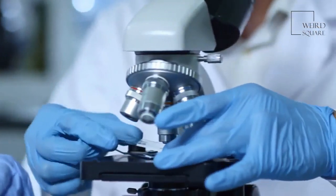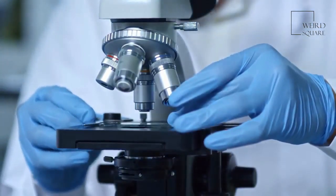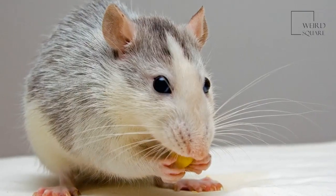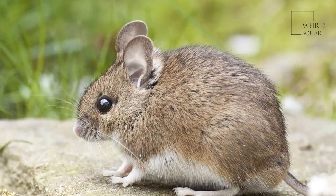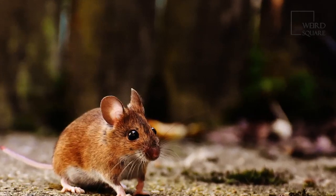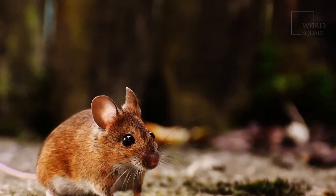Being mammals, mice are also often used for human experimentation for new market products and medicines. These animals are gymnasts and escape artists. They have big appetites, eating 15 to 20 times a day. They can carry up to 200 human pathogens, including hantavirus and salmonella.